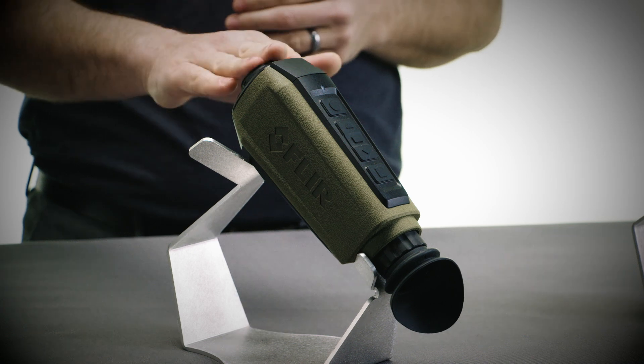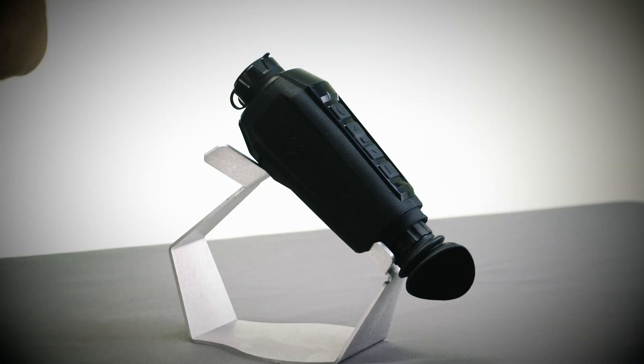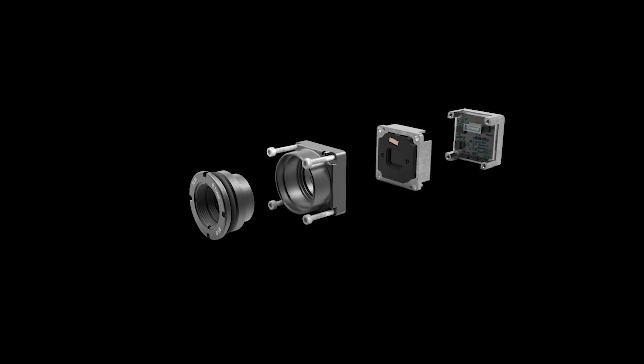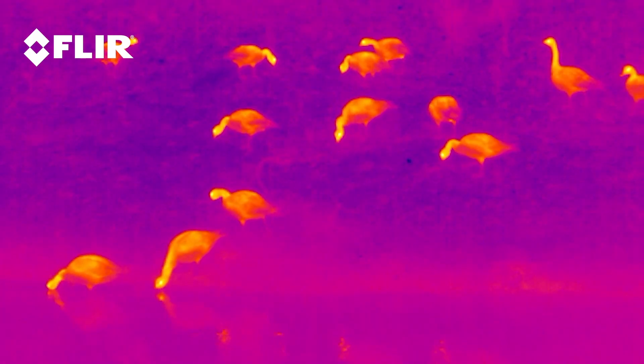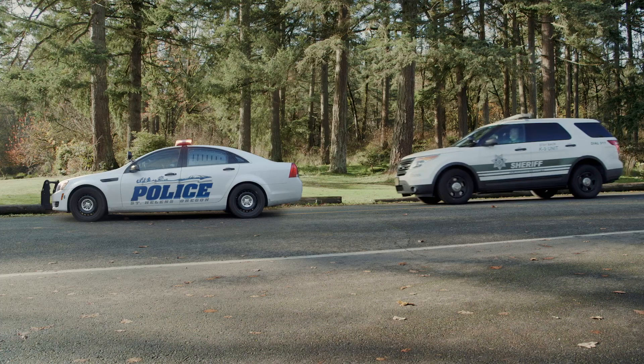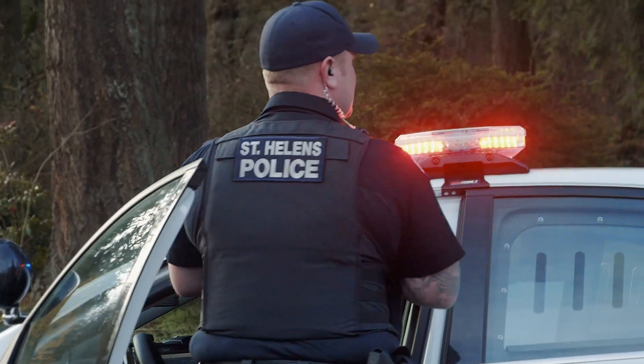SCION offers three different lens options for long-range or wide-angle viewing: 13.8, 18, or 25mm. SCION is also powered by FLIR's revolutionary Boson thermal core, featuring a 12-micron pixel pitch, resolutions up to 640x512, and industry-leading on-chip video processing.